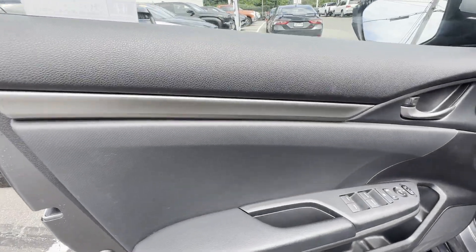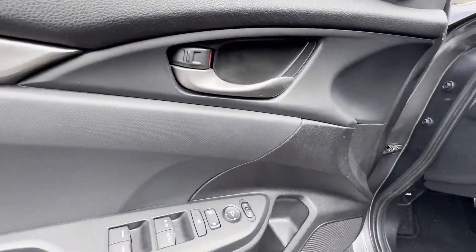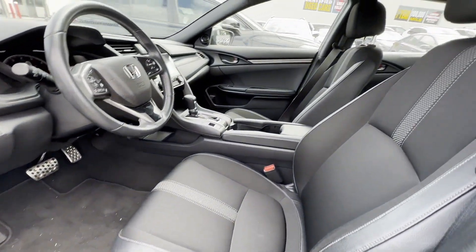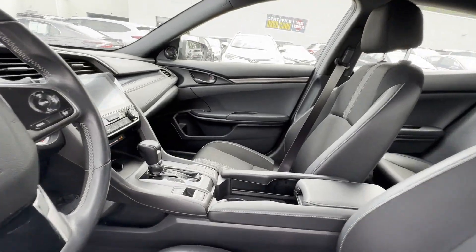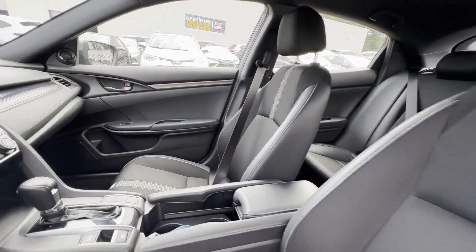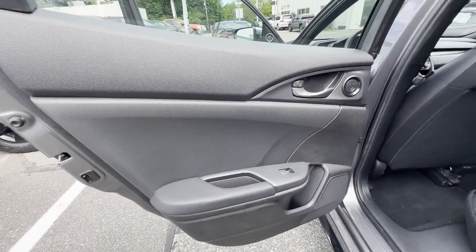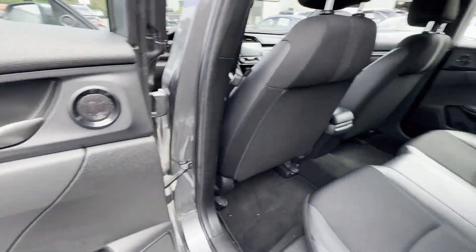Auto Climate Control, Keyless Entry, Front Bucket Seats, Steering Wheel Audio Controls, Engine Immobilizer, Automatic Headlights, Auxiliary Input, Aluminum Wheels, Leather Wrapped Steering Wheel, Stability Control, Passenger Side Airbag Sensor.